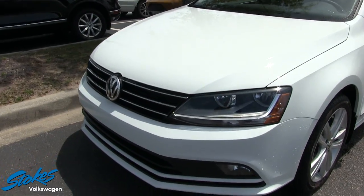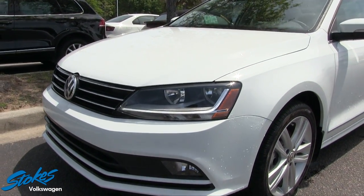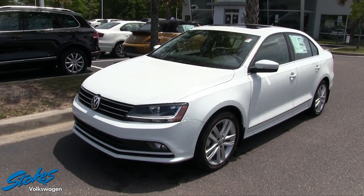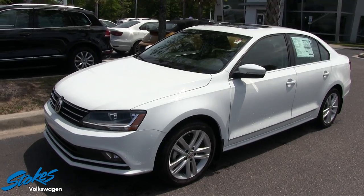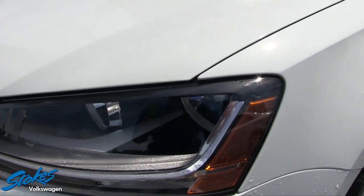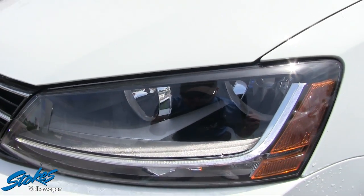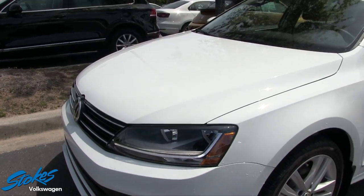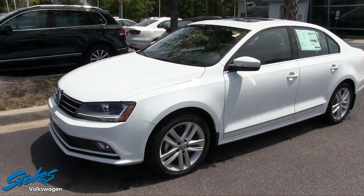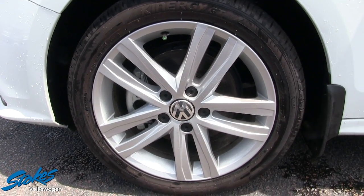The front end is looking good on the Jetta — what a nice looking car. I love the SEL package, but you can get a lot of different trim levels in this car depending on what you need and want. I'm loving how Volkswagen has added this accent lighting right here; it looks good during the daytime and at nighttime. A very classy vehicle.